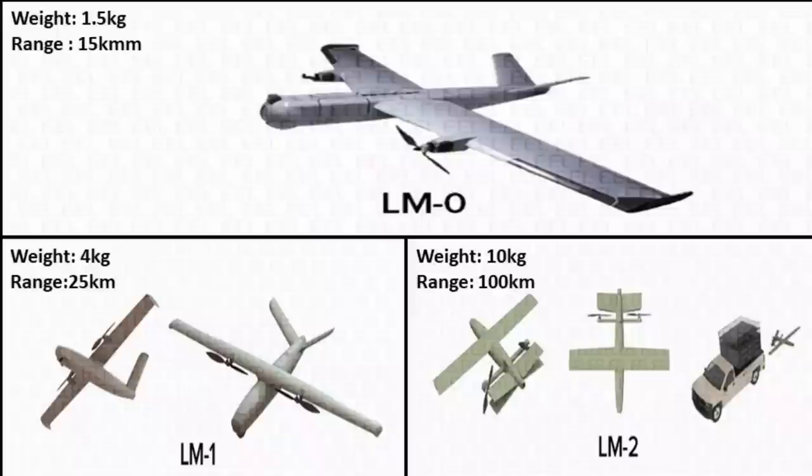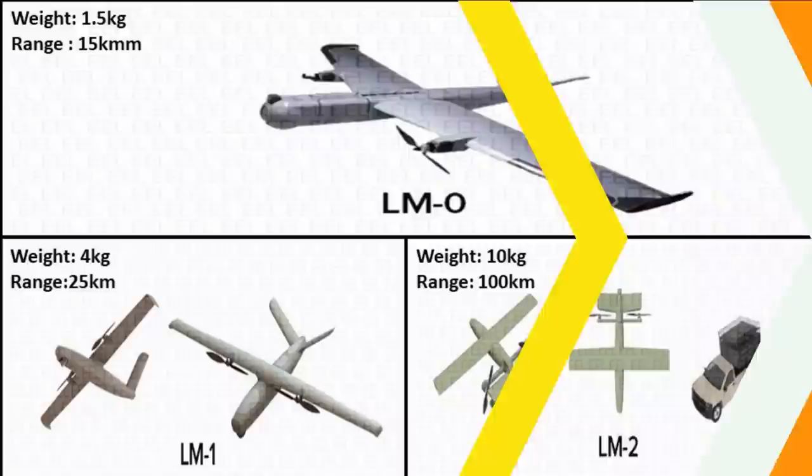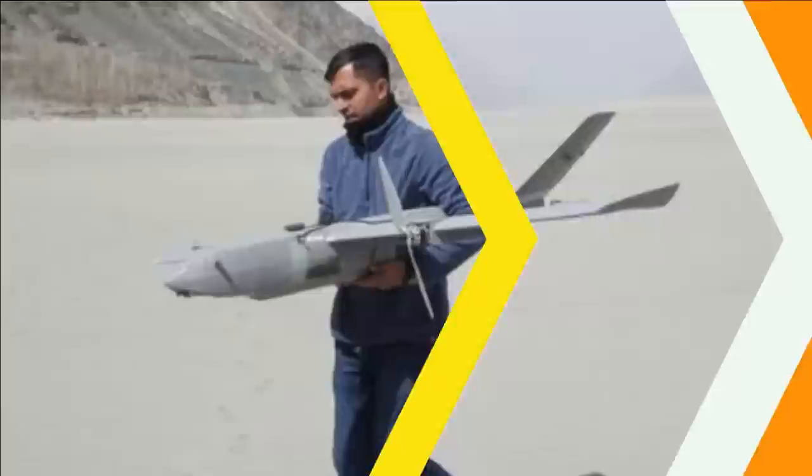The most recent one is the Nagastra series of Loitering Munitions. EAL, a subsidiary of Solar Industries, has launched its Nagastra series — namely Nagastra 1, 2 and 3. Nagastra 1 has recently completed its user trials with the Indian Army. It has more than 80% indigenous content and can carry a warhead of 1.5 kg up to a range of 15 km.